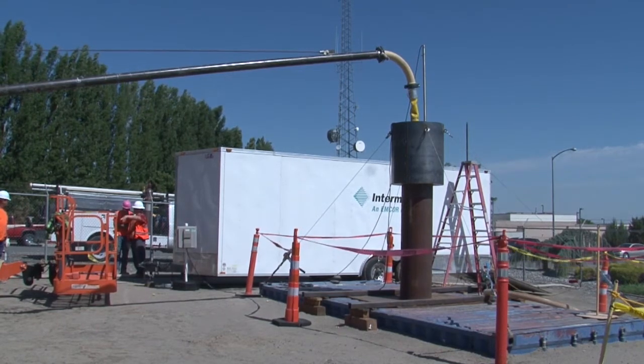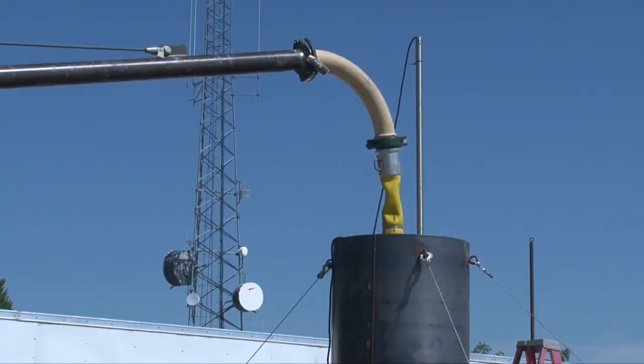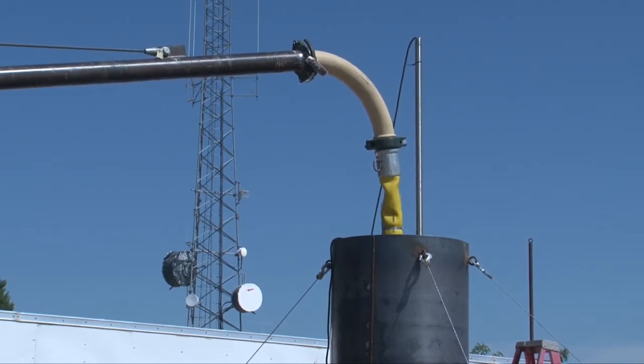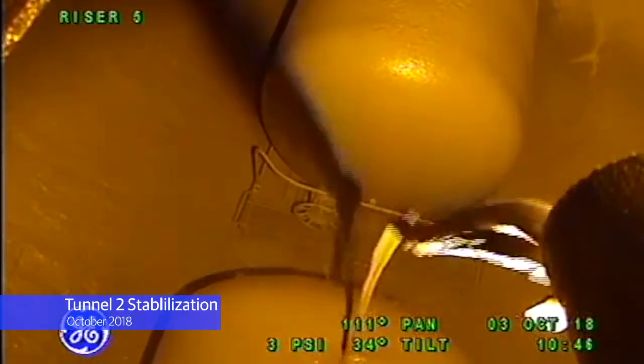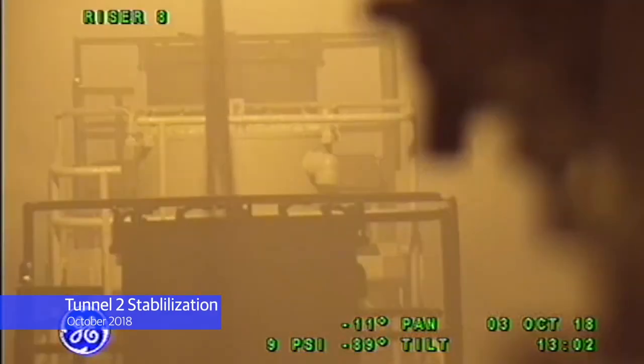Utilizing lessons learned from the Tunnel 1 stabilization and off-site mock-ups, the team was able to put together the most efficient plan to stabilize Tunnel 2. One of the lessons learned from Tunnel 1 was to utilize cameras and lights inside the tunnel to monitor grouting progress.